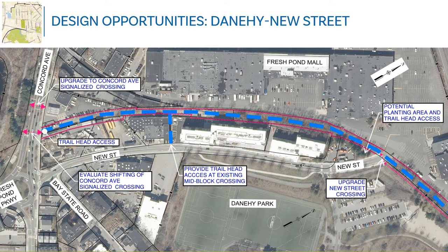These plan view graphics highlight the key takeaways from the existing conditions analysis for the Danahee New Street connector path, with Concord Ave and the Sunoco station at the far left. The dashed blue line indicating the rough path corridor is 15 feet wide. We have identified opportunities for improved trailhead access, an opportunity to evaluate shifting the Concord Ave signalized crossing, some narrower areas along the path that represent challenges, and some wider areas that represent opportunities.